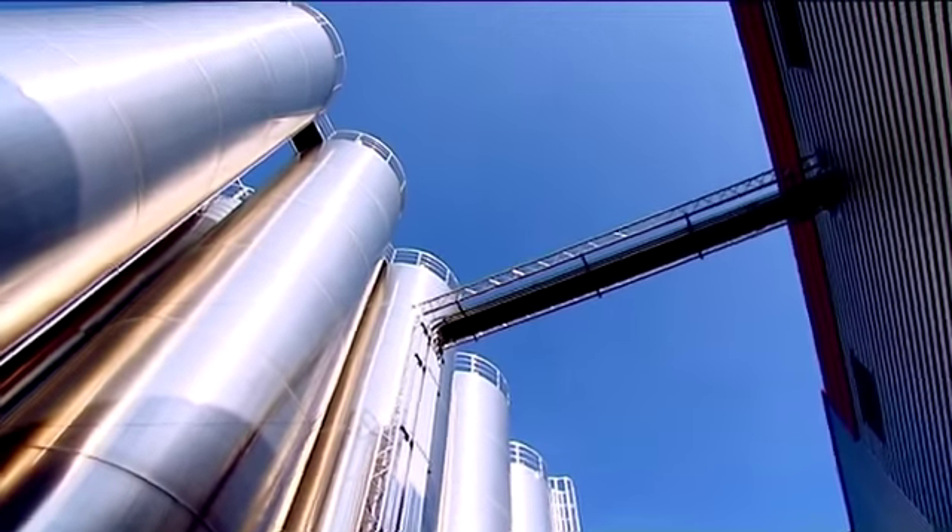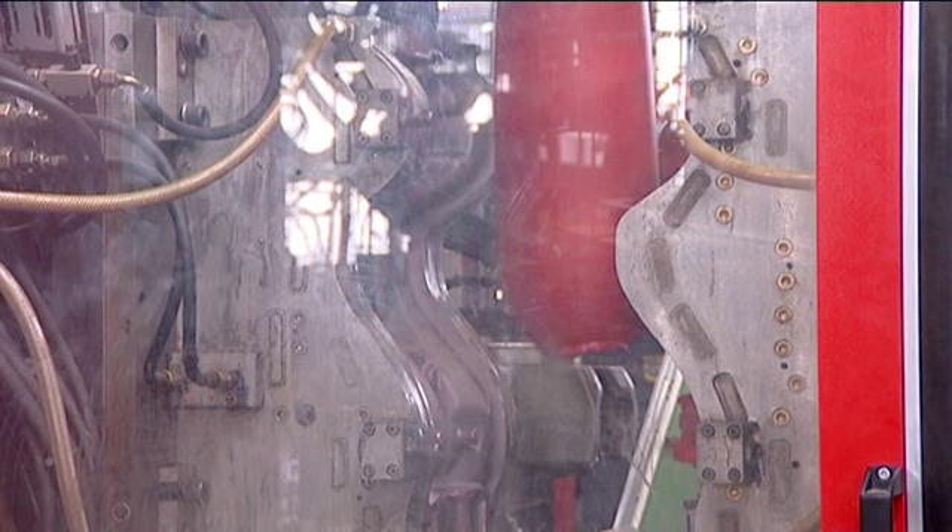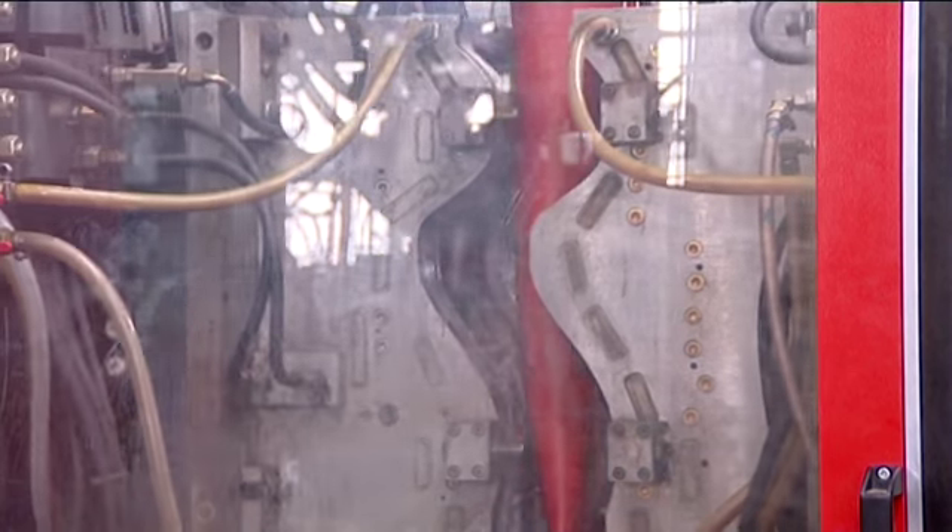See these silos behind us? They are full to the brim of the plastic granulate you saw just now. This is the most important ingredient in the making of a Bobby Car. We mostly use polyethylene, a high grade plastic, which is environmentally friendly and structurally stable. About 2 kg of polyethylene is needed to make a Bobby Car. Polyethylene is harmless to humans.